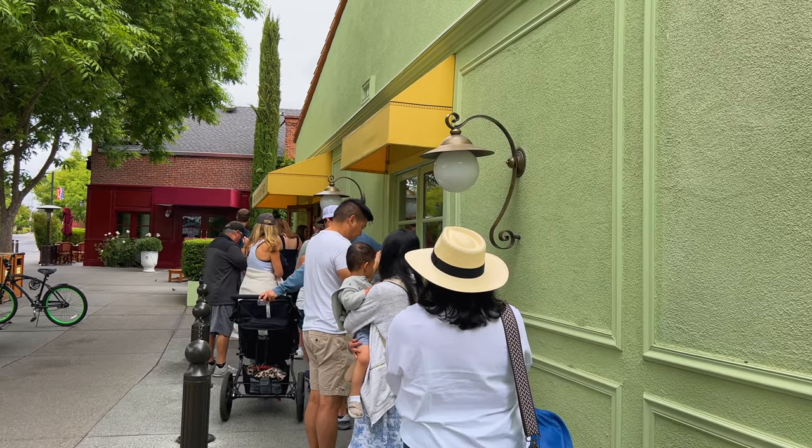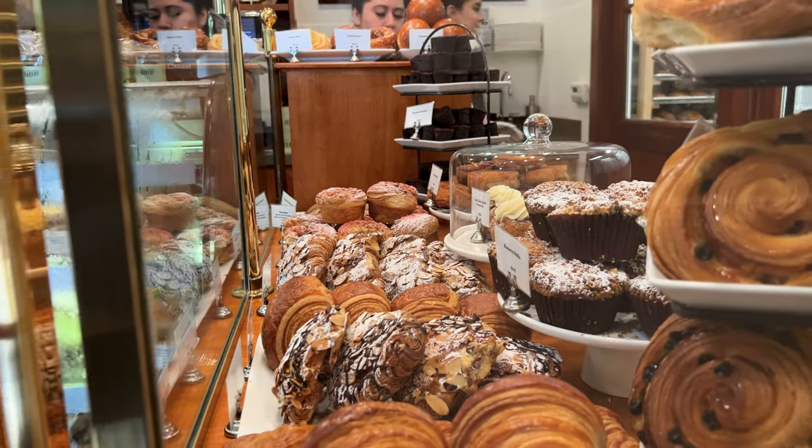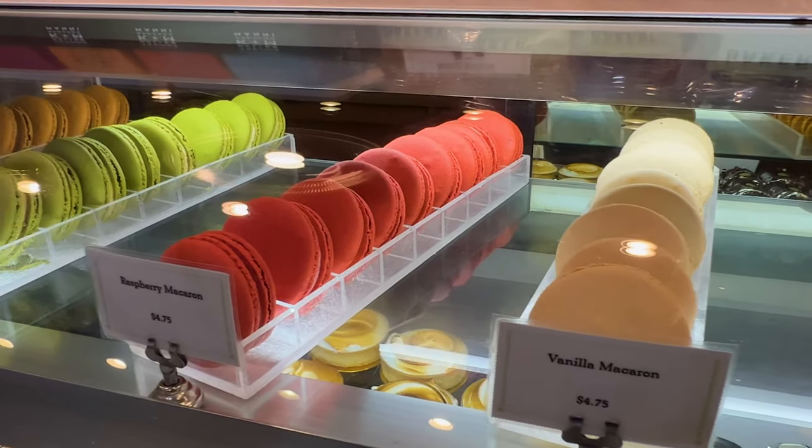There's usually a line at Bouchon Bakery, but it's worth the wait. Yountville is a very bike-friendly town.